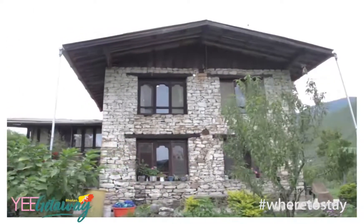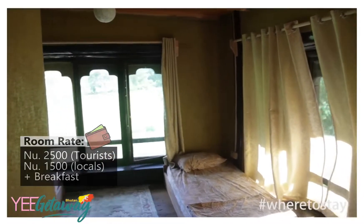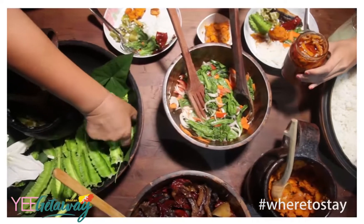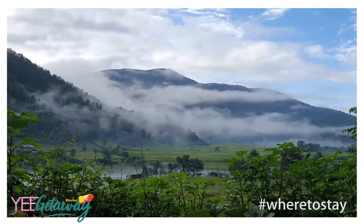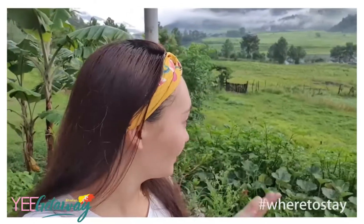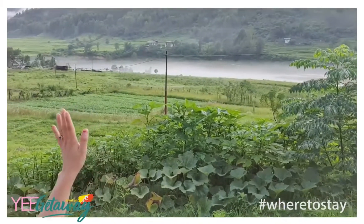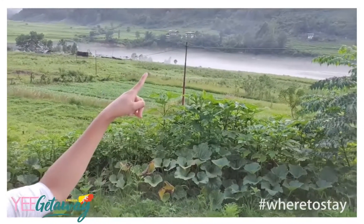Garcathang is not like the usual homestays in Bhutan. The stone-clad walls and black window frames give a contemporary rustic charm. I loved it, especially the home-cooked food. The homestay is so comfortable and the view in front is definitely one of the reasons to stay here. It's 5:30 in the morning and this is the view that greets you — look at this mist settled right on top of the river. Isn't that beautiful?